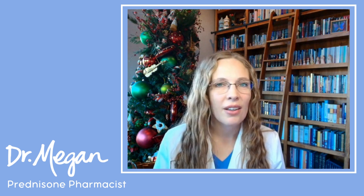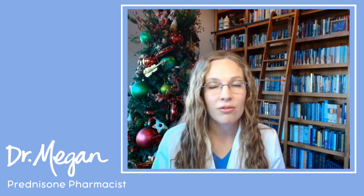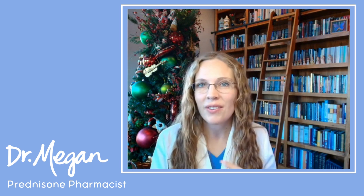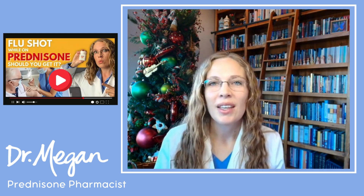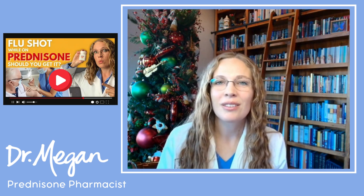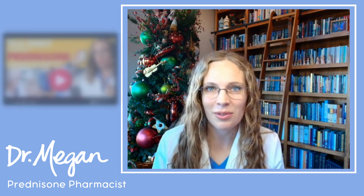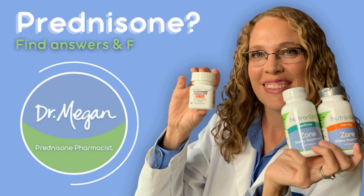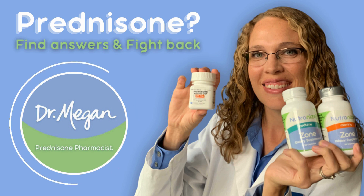I recommend everyone on prednisone talk to their doctor and get the flu vaccine. If you want to know more about flu vaccine side effects and my best tips for coping with them, check out this video. If you liked it, please subscribe, like, and comment below with what flu symptoms you've had. Signing off as Dr. Megan, prednisone pharmacist.